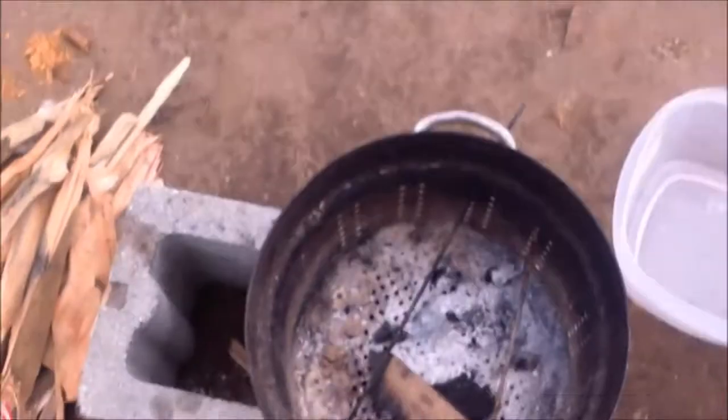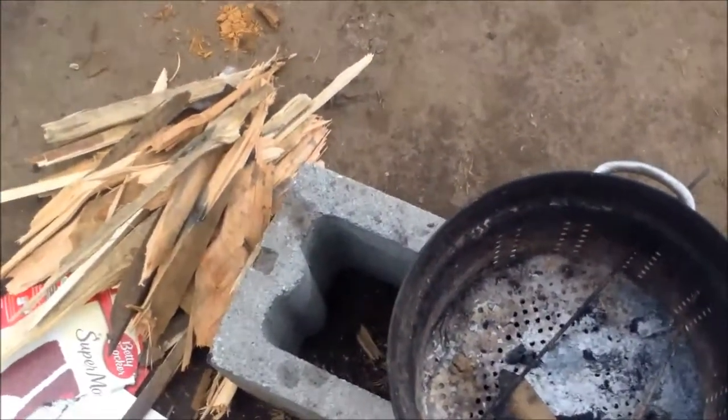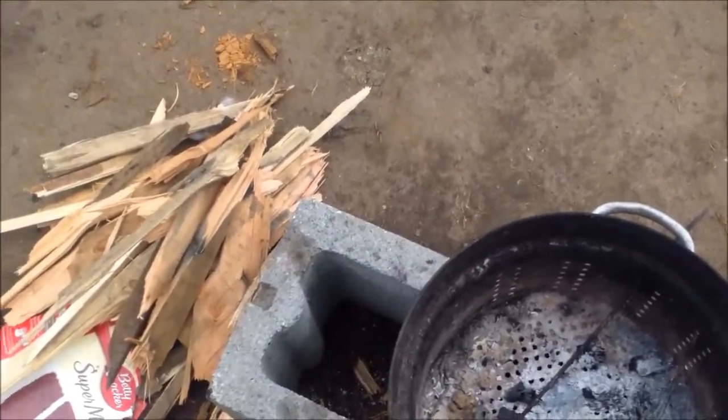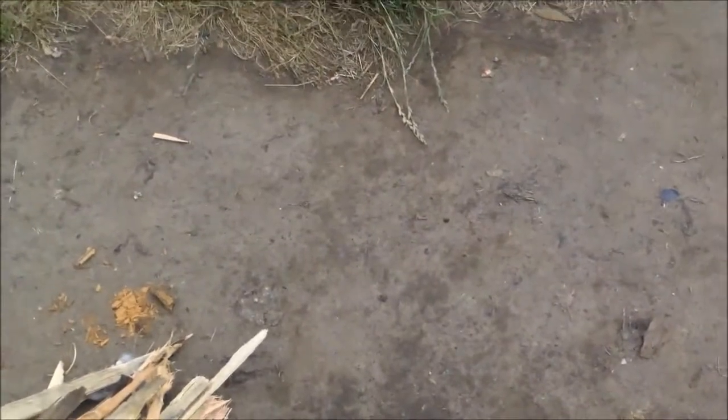It's evening time and I just got out here — it's been nice and kind of dry all day. I get out here to do my fire and it starts to sprinkle. So it's starting to rain; we'll see how this goes with me cooking dinner tonight.